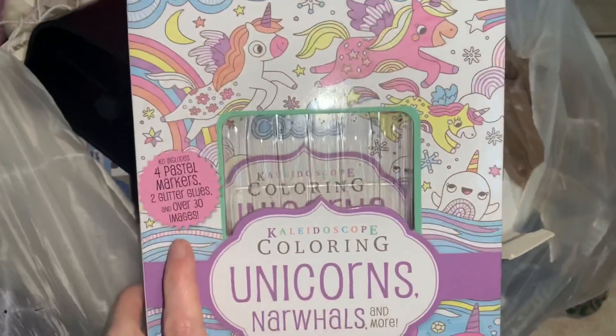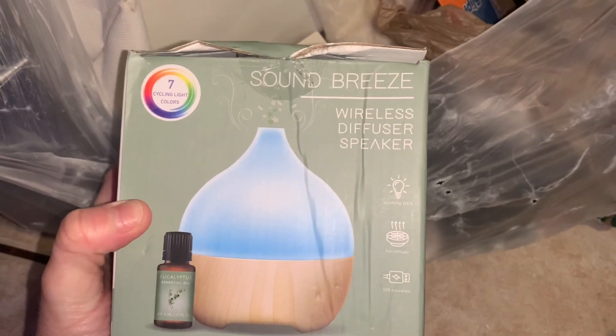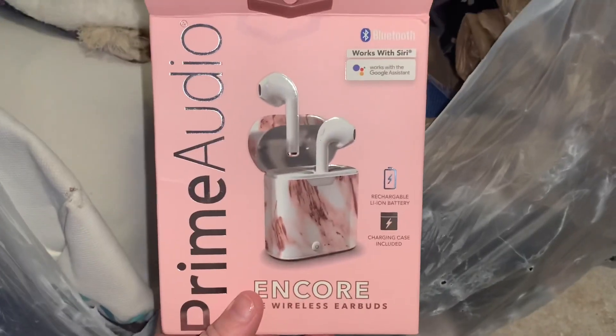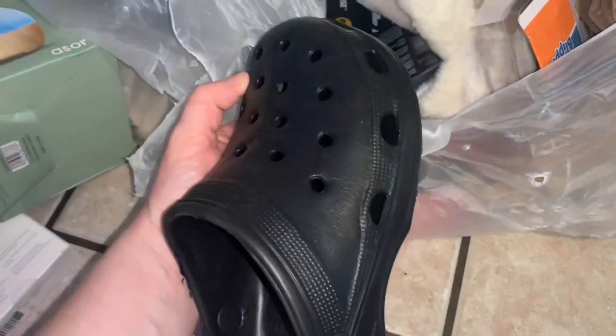Moving on to the big bag that was ripping while I was carrying it: a unicorn book that was supposed to have pins and has a coloring pad — I'll definitely use that. What I think is a hammock from summertime, a Bluetooth speaker, more headphones, a Sound Breeze wireless diffuser, headphones in a cute case, a podcast streaming mic, a salty beach bag — perfect for the beach or pool, some crocs with broken straps that I'll just donate, and more charging cables.